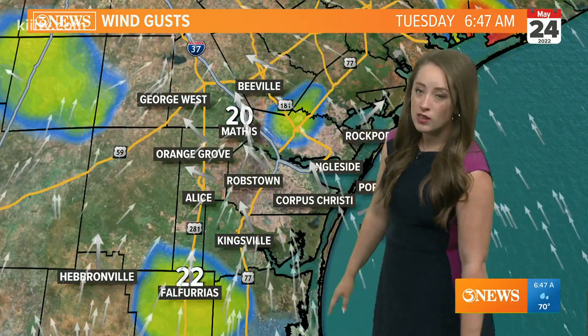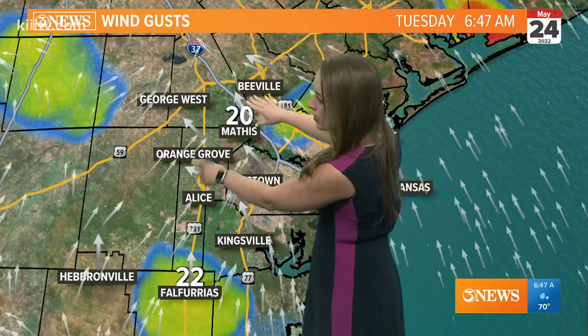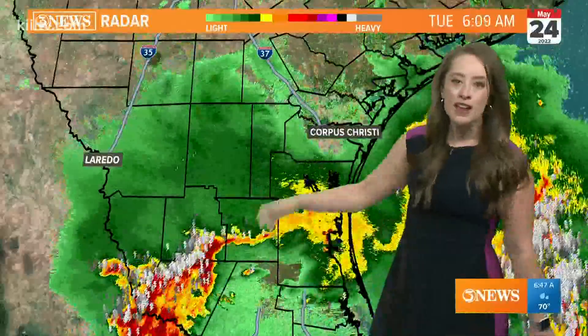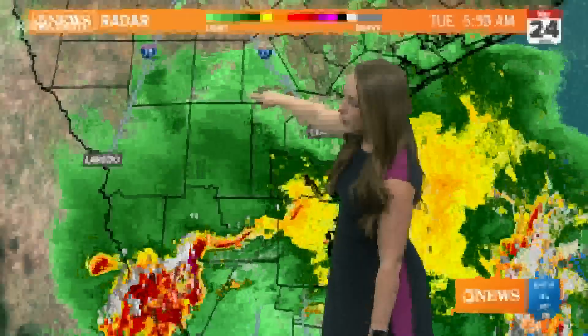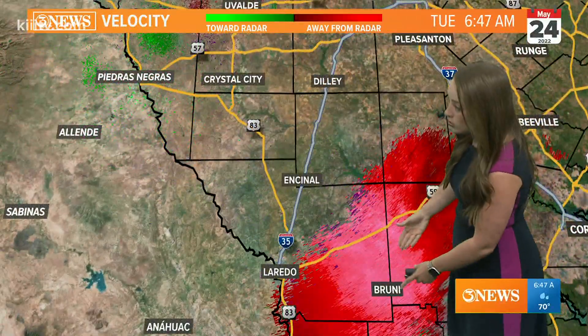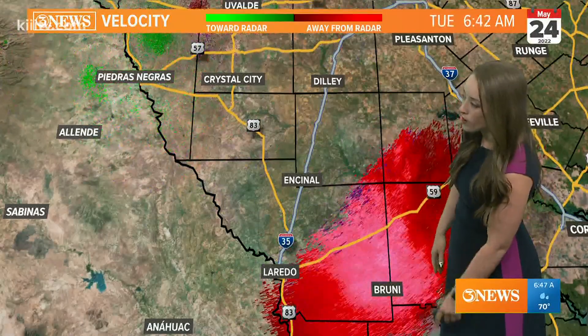We are still dealing with some wind, especially through Mathis. There's a little bit of convergence going on through Mathis — we're not seeing rain developing along that convergence, but that is a feature to keep an eye on through the morning. You can kind of see that broad circulation; that's another area of low pressure potentially creating some stronger wind gusts higher in the atmosphere through portions of Webb County.